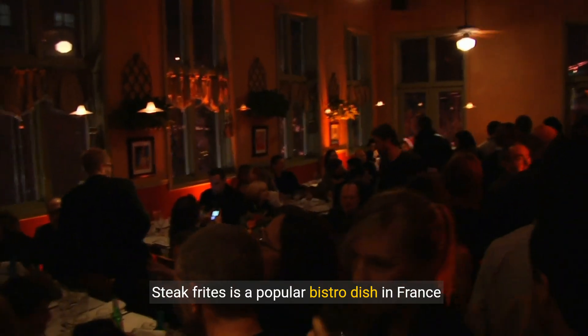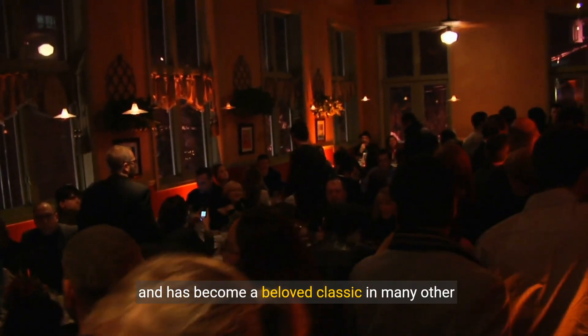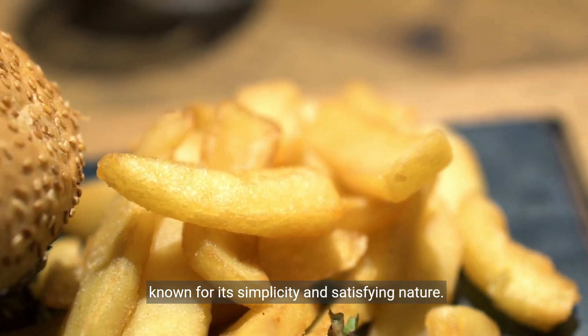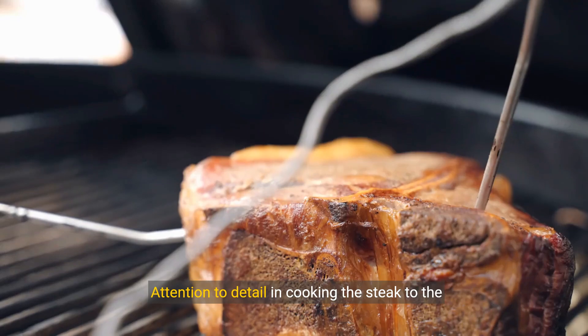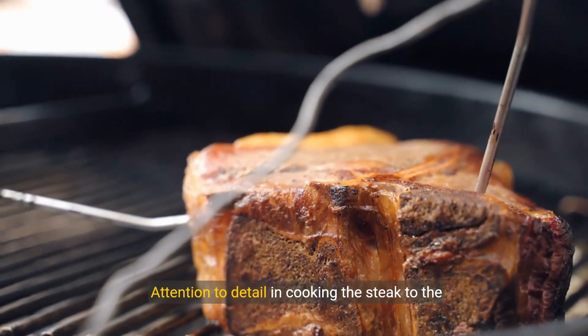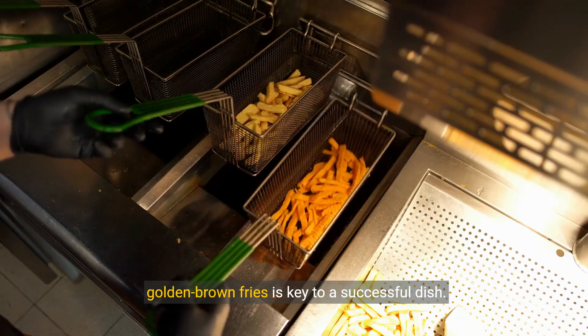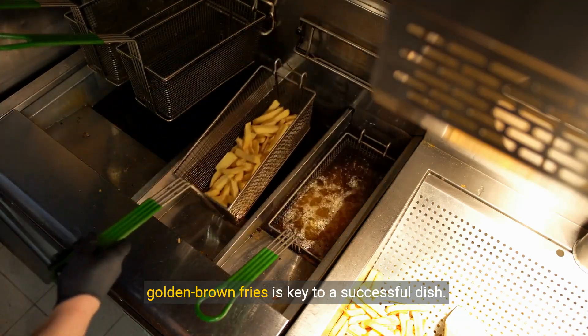Steak Frites is a popular bistro dish in France and has become a beloved classic in many other countries. Attention to detail in cooking the steak to the right level of doneness and achieving crispy, golden brown fries is key to a successful dish.